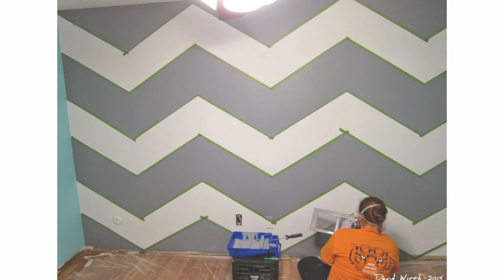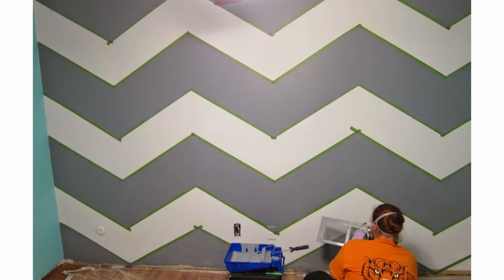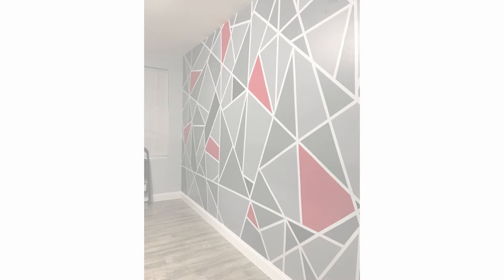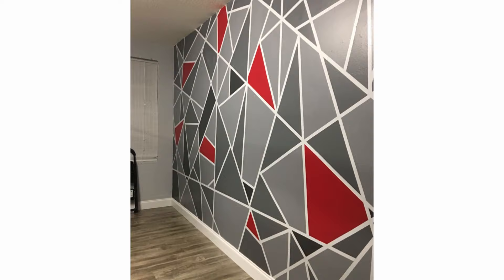Number 3. Use a brush and roller. After you have taped out the different sections of your geometric wall, you will want to use a combination of brush and roller to fill in the sections, because the different colors are only separated by a small line of tape. Edging it with the brush is a good idea to keep your paint from crossing into the wrong section. The rest can be filled in with a roller.